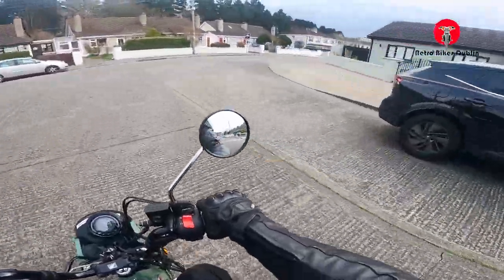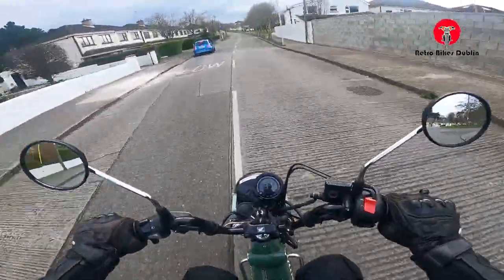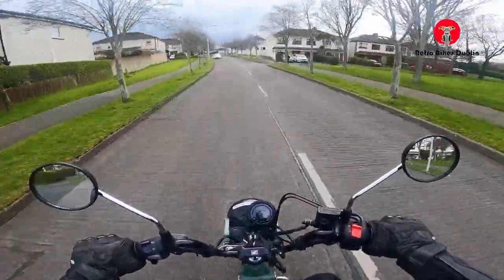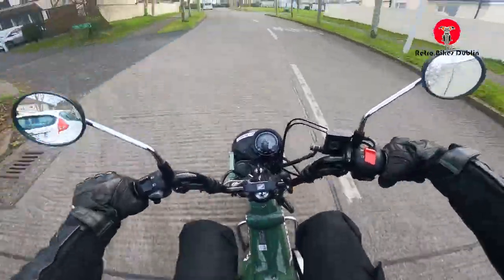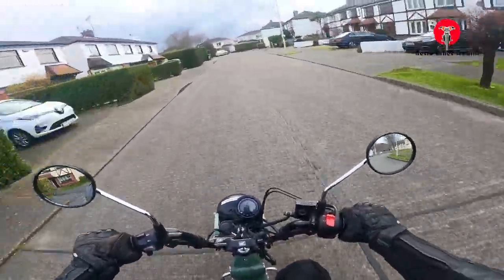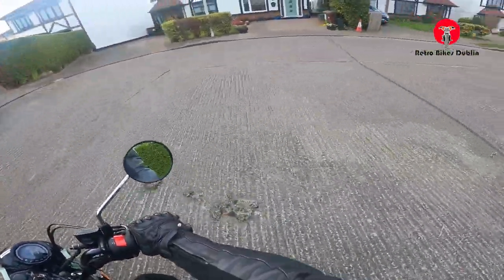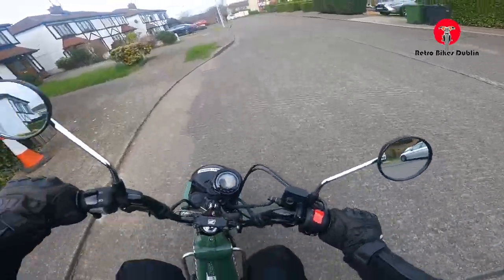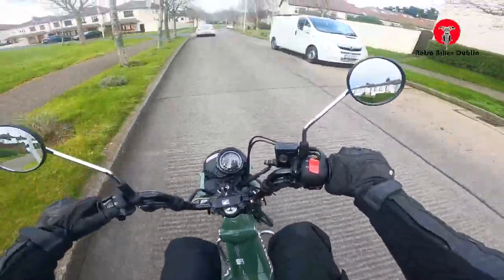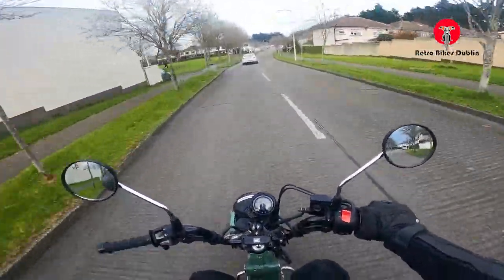Even though it is known as more of a crossover between off-road and on-road, I think the new ones are very much suited to on-road use as well. Being fuel injected it does sip fuel, so it's very economical — we might have the liters per kilometer or MPG in the description. Plenty of speed for normal roads. Running really nicely — horn works, all the lights — everything is perfect on it, LED everything.